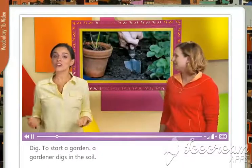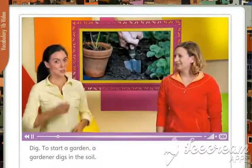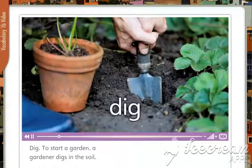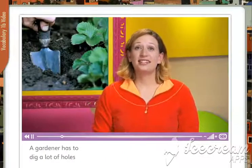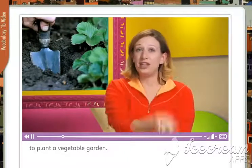Dig. To start a garden, a gardener digs in the soil. A gardener has to dig a lot of holes to plant a vegetable garden.